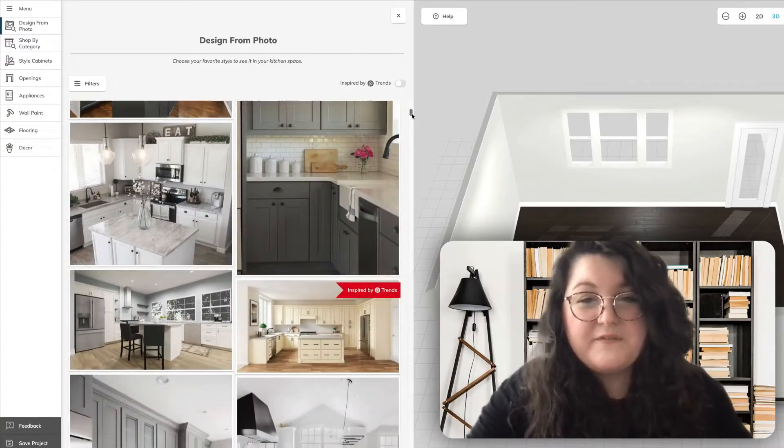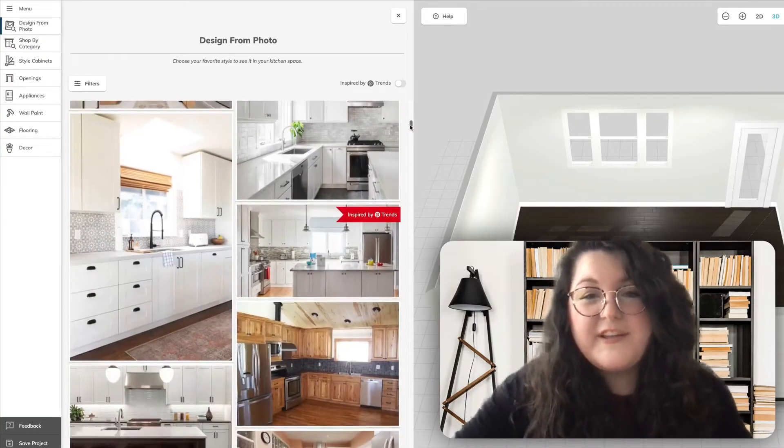That sounds amazing. I thought this was going to be like a weeks-long sort of endeavor. No way — it's way faster with this tool. And first what we'll do is we'll look through our inspiration filters here and we'll find a kitchen that you like.